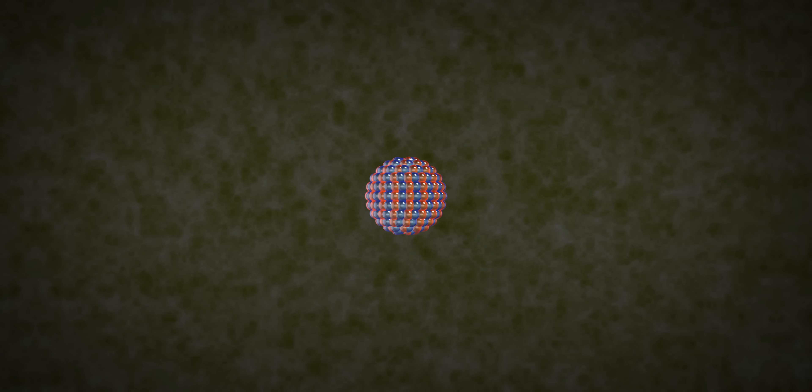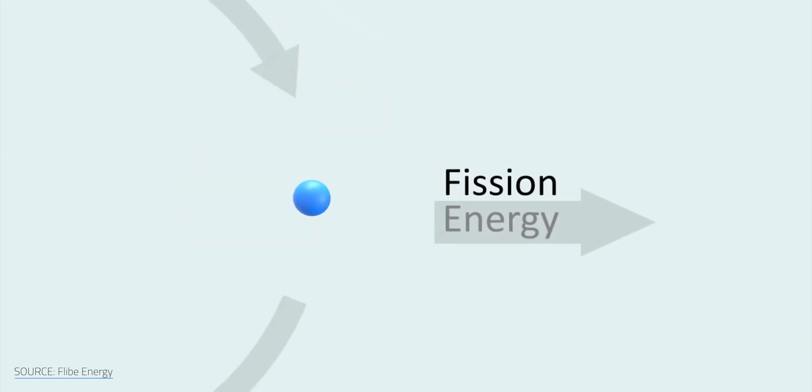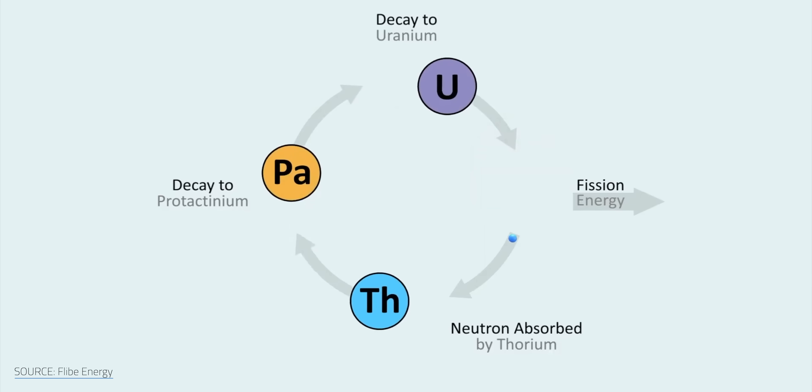Those 2.35 neutrons gives you a little bit more — because you need one neutron to split the next uranium atom in the chain reaction, and another neutron to upgrade your thorium to uranium. But then you have this 0.35 extra, so you can generate a little bit more fuel than you consume all the time. The thorium fuel cycle lets us breed more nuclear fuel than it consumes. Once optimized, each reactor could generate enough fuel to start another every 10 to 20 years — doubling nuclear capacity every few decades without burning through the world's uranium reserves.